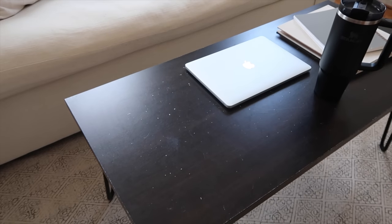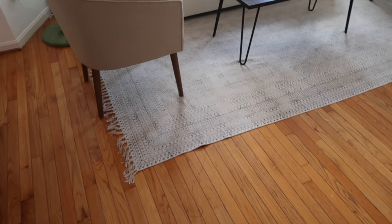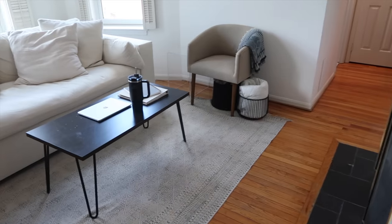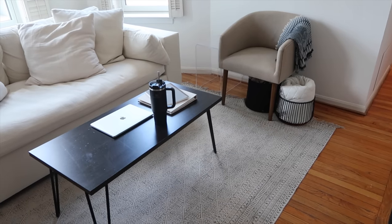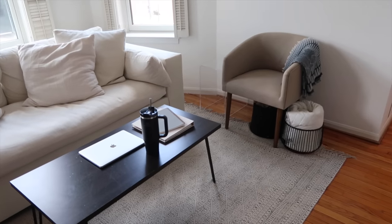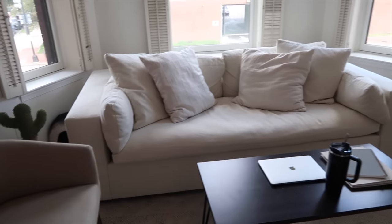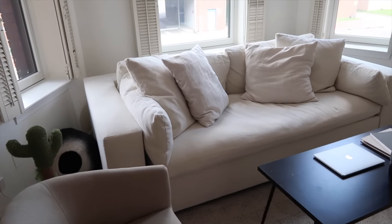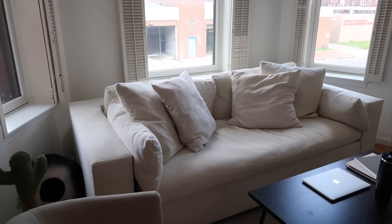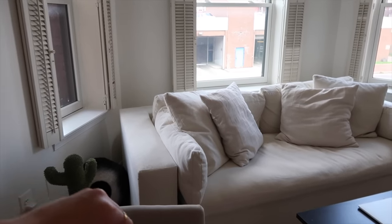This rug was purchased from Etsy — I was under the impression it was handmade, but I did see it on Rugs USA, so I'll leave that linked below since it was a lot cheaper. The last new thing in here is this couch, which I found on Facebook Marketplace but it's from West Elm. It's one of those couches I don't even feel bad having people spend the night on because it's truly that comfortable. I have two pillows from Target and everything else came with the couch.